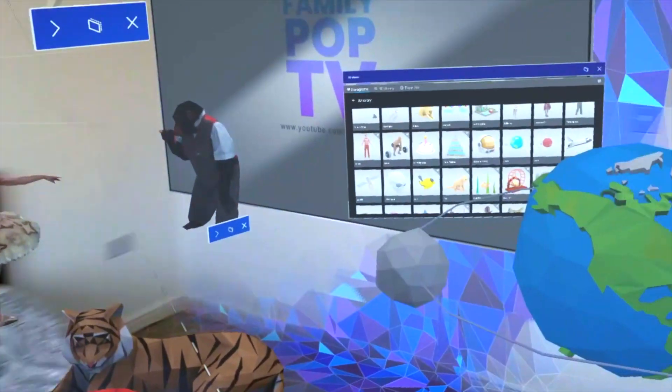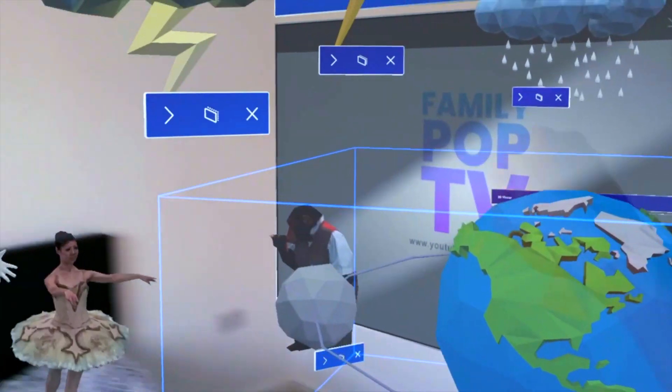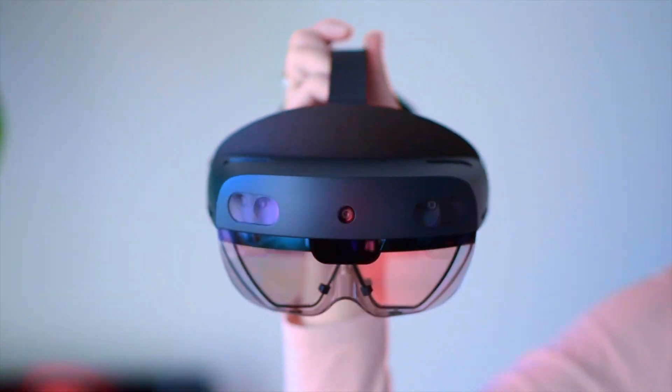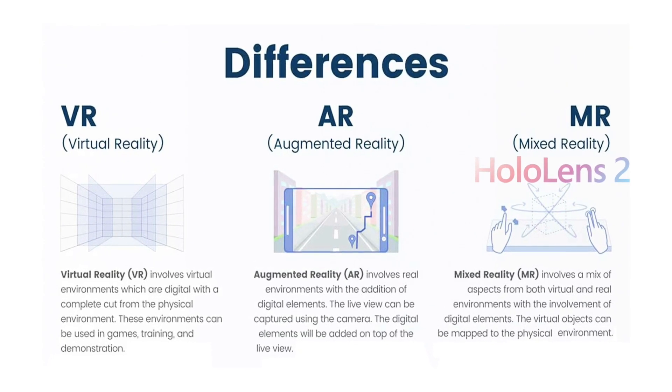Using multiple sensors, advanced optics and holographic processing that melts seamlessly with its environment, these holograms can be used to display information, blend with the real world, or even simulate a virtual world.